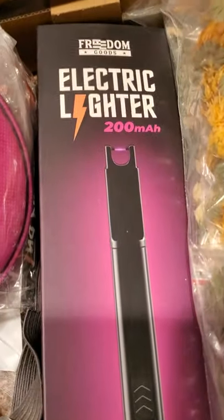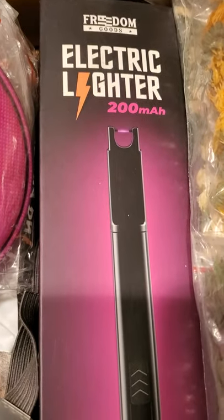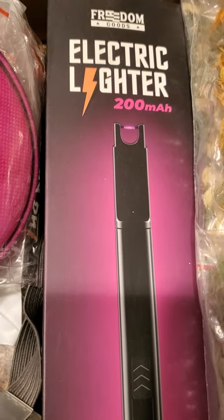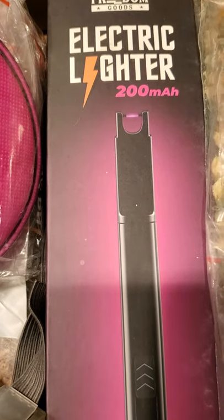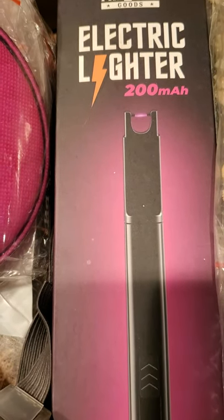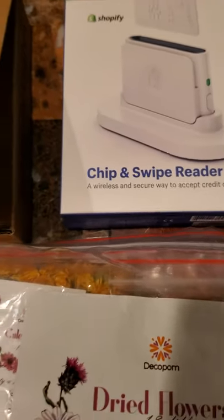And then this little beauty is an electric lighter. I like this more than a traditional lighter — I'm all about candle safety. It also has a USB to charge. So I'll probably do an unboxing of this one and the respirator in another video.